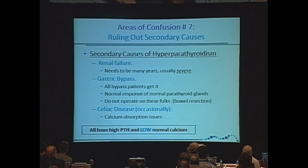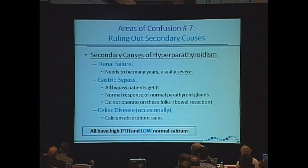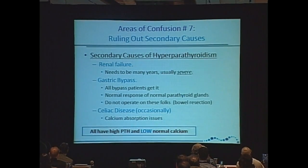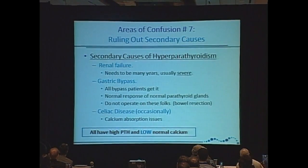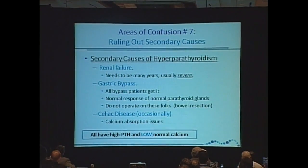Really, not secondary causes. In our opinion, we're surgeons and we're not as smart as you guys. We've got to make things really simple. Secondary causes of hyperparathyroidism — in our opinion, there are three causes of secondary hyperparathyroidism.